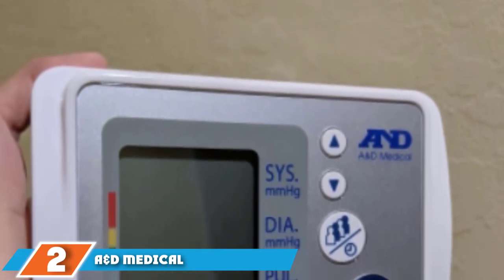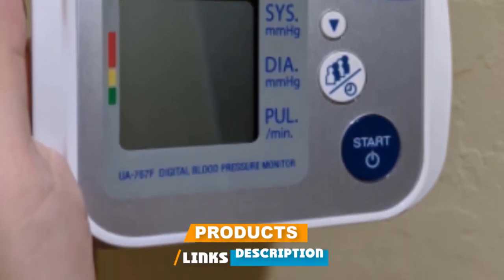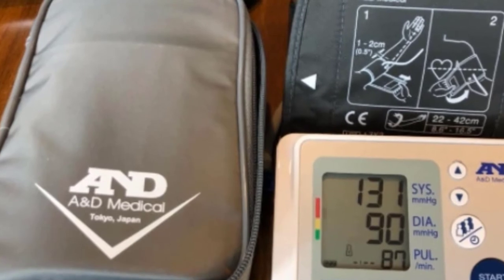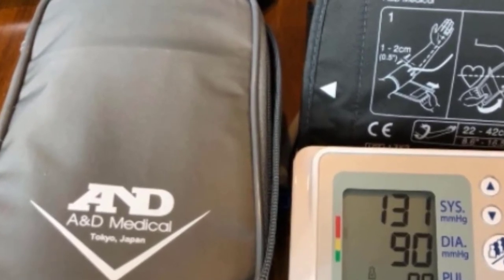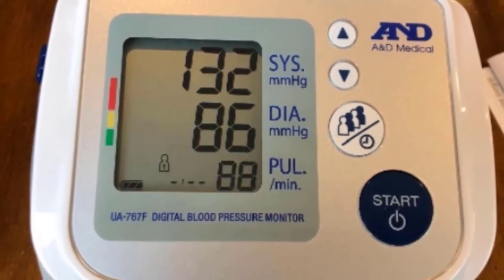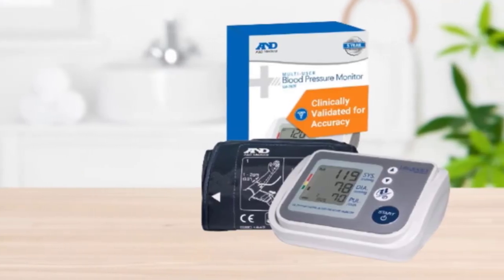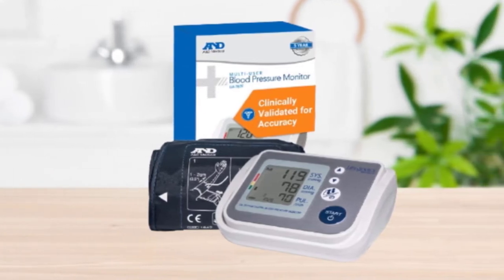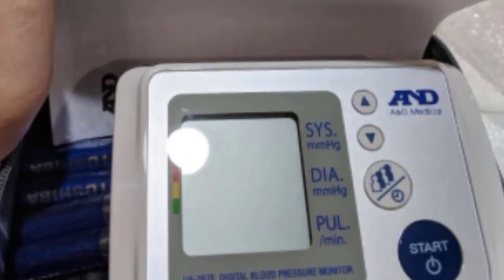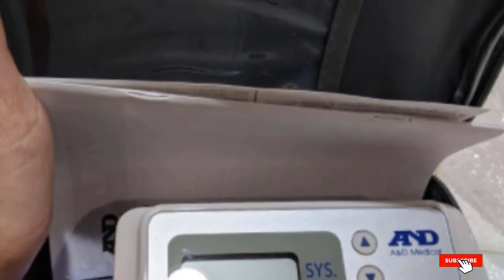Moving on to number two, we have the AND eMedical Multi-User Blood Pressure Monitor. If you're looking for something a little cheaper and simpler, this is a great option. It's an upper arm blood pressure monitor with an easy-to-read display and a couple of simple buttons. One of the major selling points is that it's been clinically validated for accuracy — something you don't always see in cheaper monitors. The other thing we like is the size of the memory: up to four users can each store 60 measurements with date and time stamps, and it has measurement averaging technology. It also comes with a corresponding app, but you have to enter all your measurements manually.